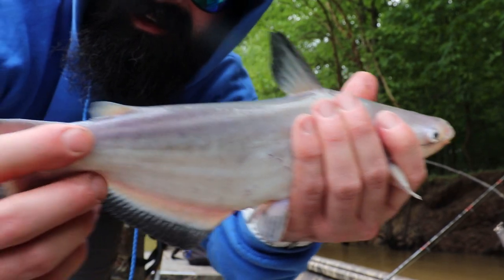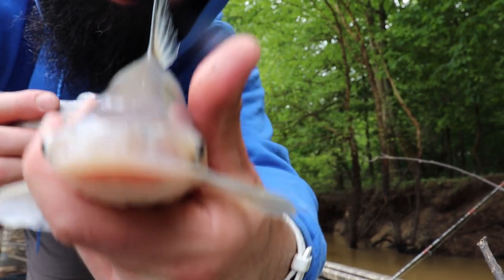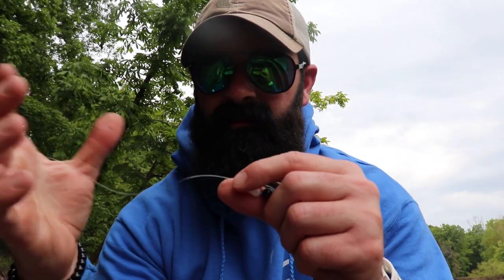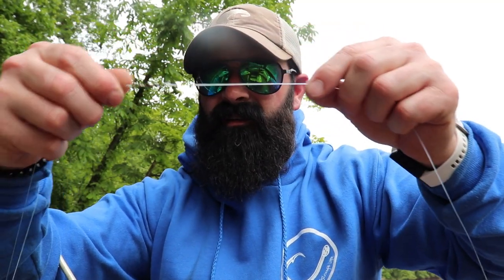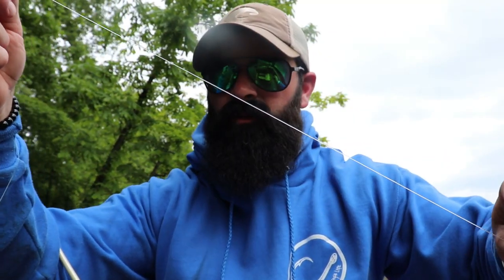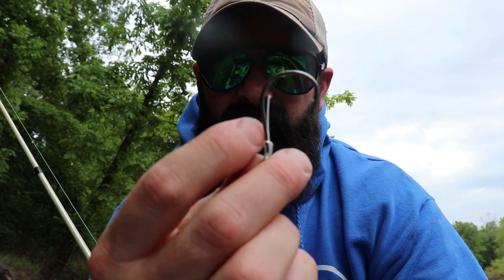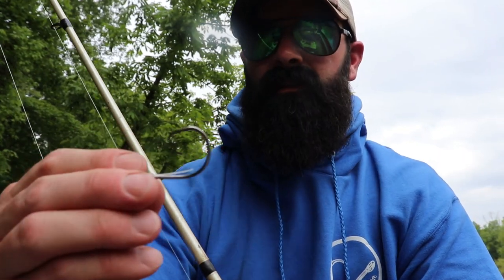First little blue cat of the day — really too small to keep, to eat at least, but I might relocate this guy. Let me show you guys the setup I'm using today. I have 14-pound mono, then I've got a sinker slide with a two-ounce sinker, a bead, swivel attached to my leader line — 25-pound mono with a 5/0 Team Catfish hook. I think these are octopus hooks. I like the 5/0 octopus hooks for catching these eater-sized catfish.